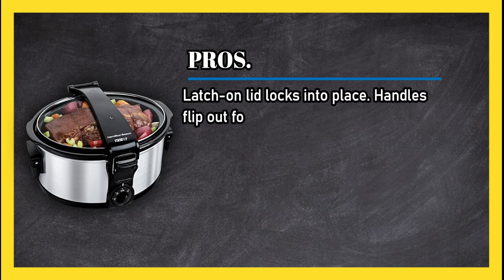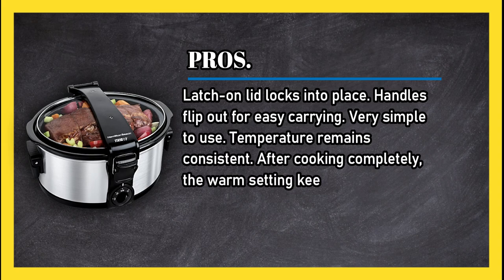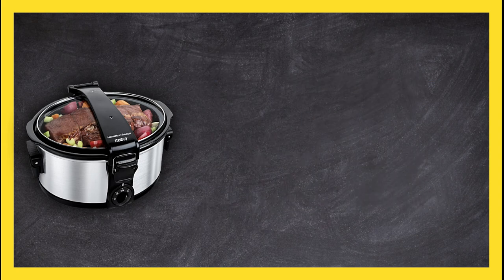At number 2: the Hamilton Beach Stay or Go 6 Quart Portable Slow Cooker. Pros: latch-on lid locks into place, handles flip out for easy carrying, very simple to use, temperature remains consistent after cooking is complete, and the warm setting keeps food hot.